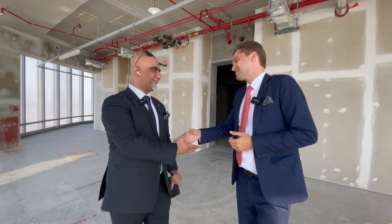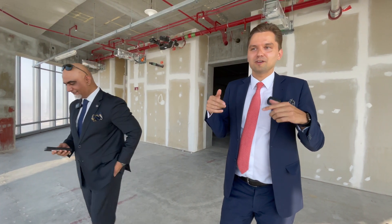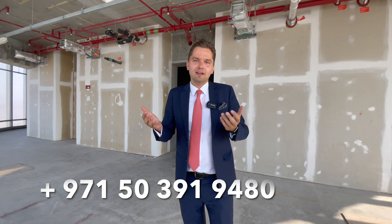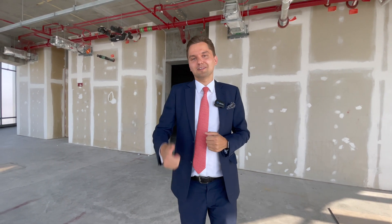Thank you so much. And guys, for more information if you want to buy a property in this tower, Asif is the person to contact — he has access to all units. My contact details are below. I'll be glad to meet you here with Asif and show you the options available. Like, subscribe, comment, and see you in the next video.